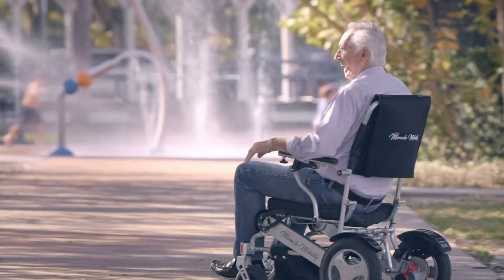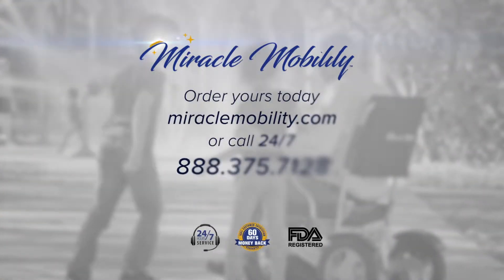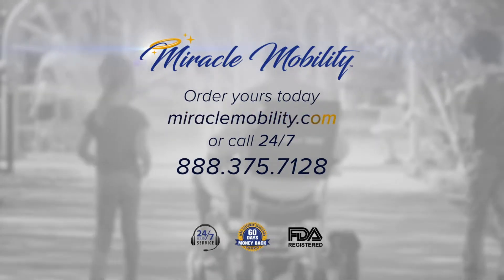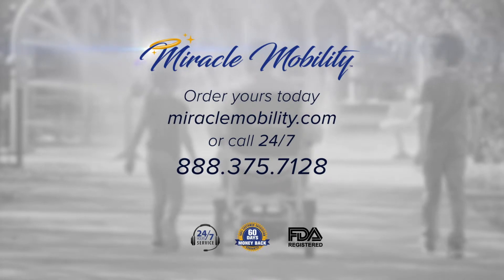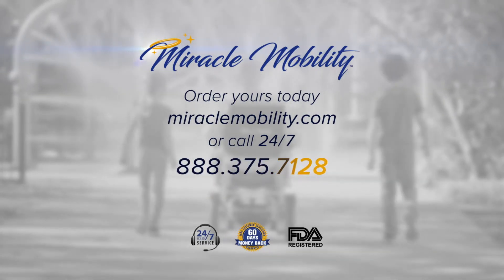It's time to live better. Order with confidence and get a 60-day 100% satisfaction money-back guarantee. Just visit miraclemobility.com or call our customer service agents 24 hours a day, seven days a week at 888-375-7128.